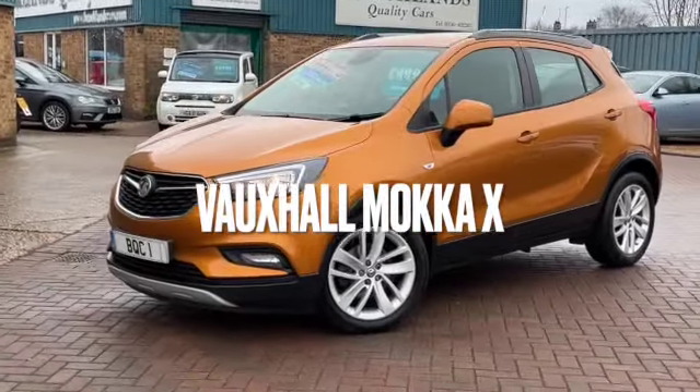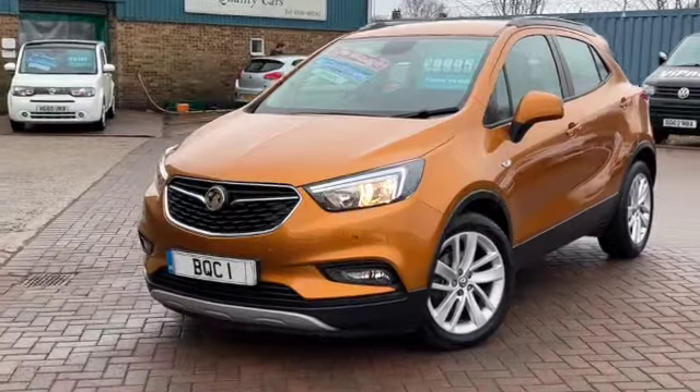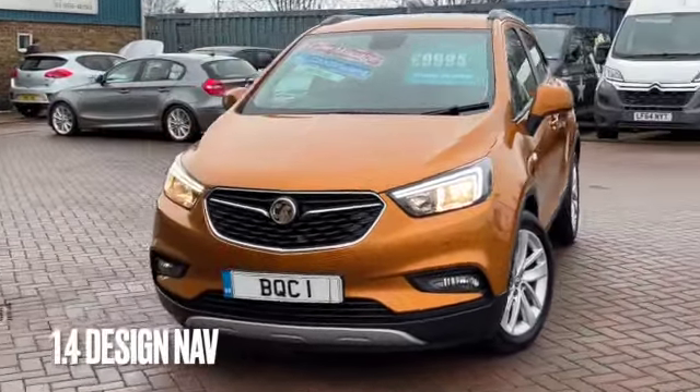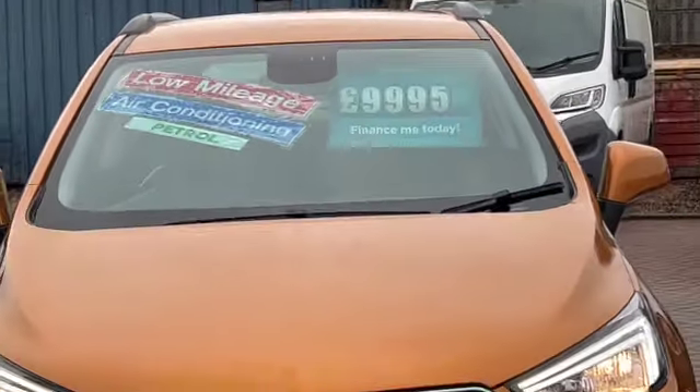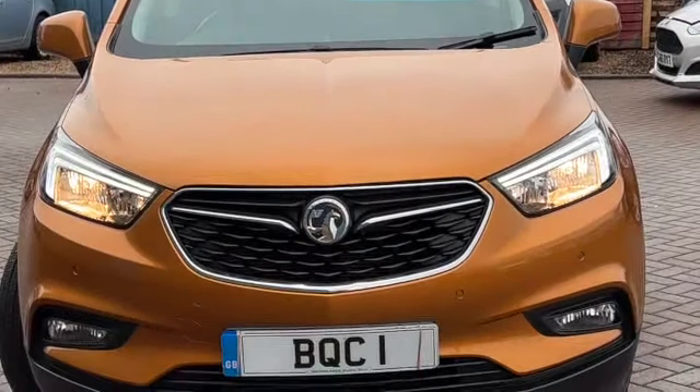Hi, welcome to Brooklands Quality Cars. Today we've got a Vauxhall Mokka X. This is the 1.4 Design with NAV. It's a 2017 on a 17 plate with 48,000 miles and advertised at £9,995.